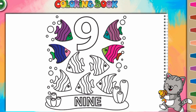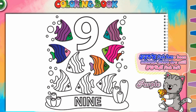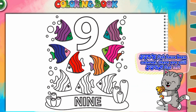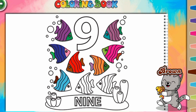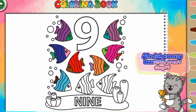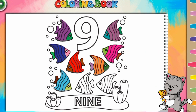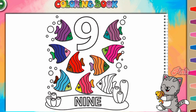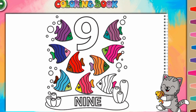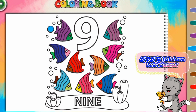Green, orange, green, purple, red, brown — the fish are very beautiful, aren't they? Green, pink, yellow, purple, pink, blue, red — nine fish have been colored blue.